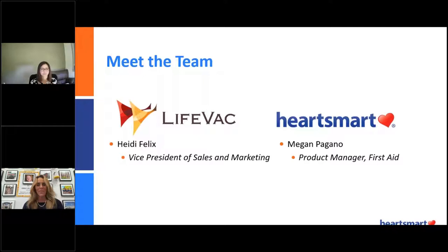LifeVac is such a neat product — super cool, super innovative. And Heidi is going to show you how many lives it has already saved and how it continues to save lives.